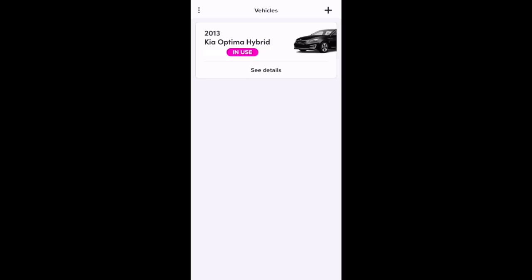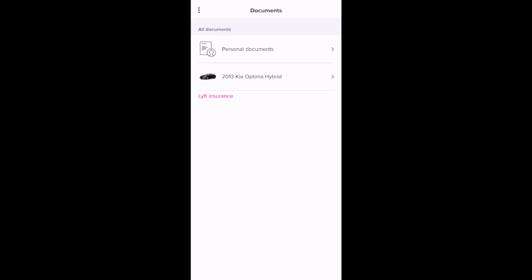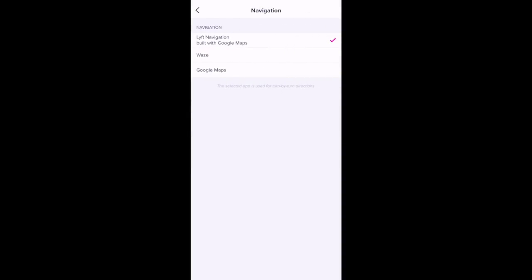From the profile menu, you can view your vehicle, and you can also view and edit your documents for both your personal and vehicle documents. There's also a navigation option where you can select your navigation app. It's automatically set to Lyft navigation built with Google Maps, but you could also choose Waze or the separate Google Maps app.